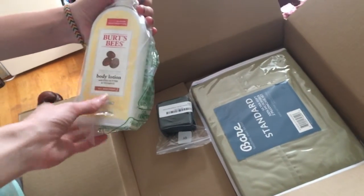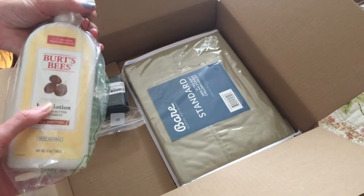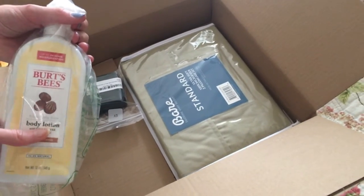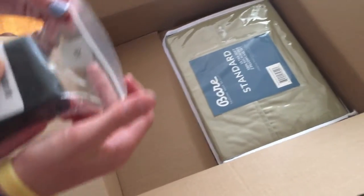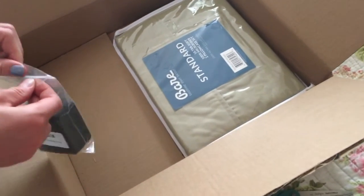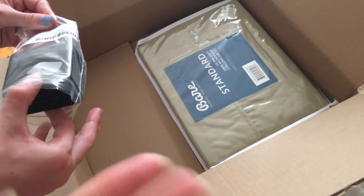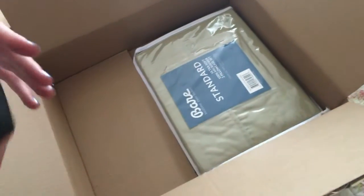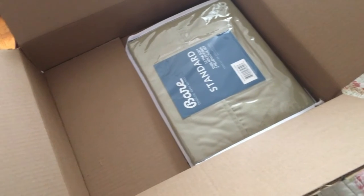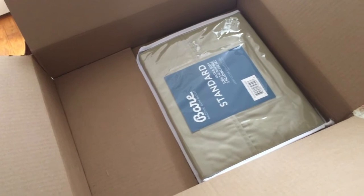Who else uses Burt's Bees lotion? It's amazing — fragrance free, because all the fragrances are a bit much for me. And okay, you know how they require you to have an add-on item and spend $25? Well now they require you to have $25 of Amazon Prime or Amazon products.